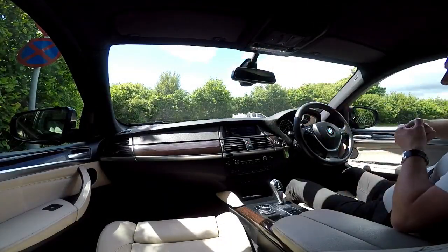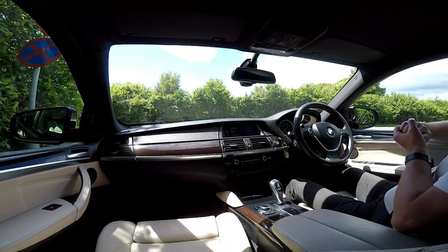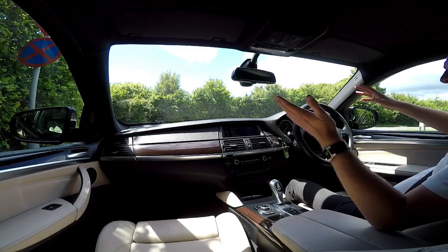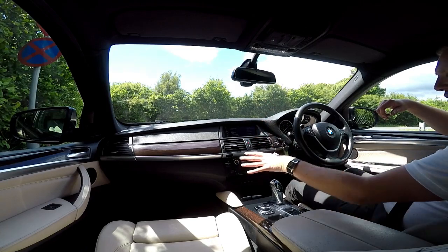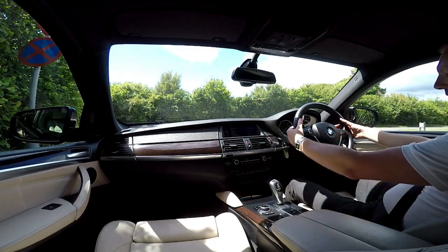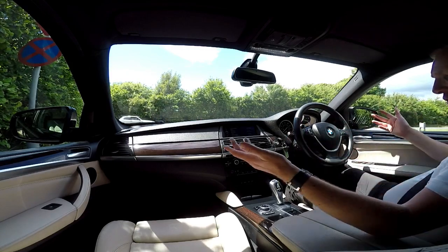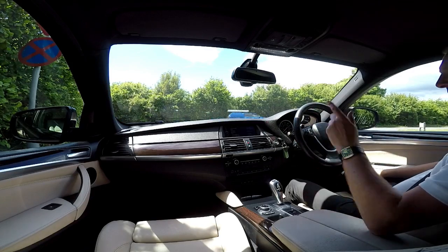Okay everyone, so this is now the final part of the video appraisal and road test of our BMW X6 five-seater three-litre X-Drive. As I said in the early part of the video, there's so much to talk about — from the sat-nav to the dual climate control, heated front seats, paddle shift gears, cruise control — everything that you would want in a luxury vehicle, this is certainly it.